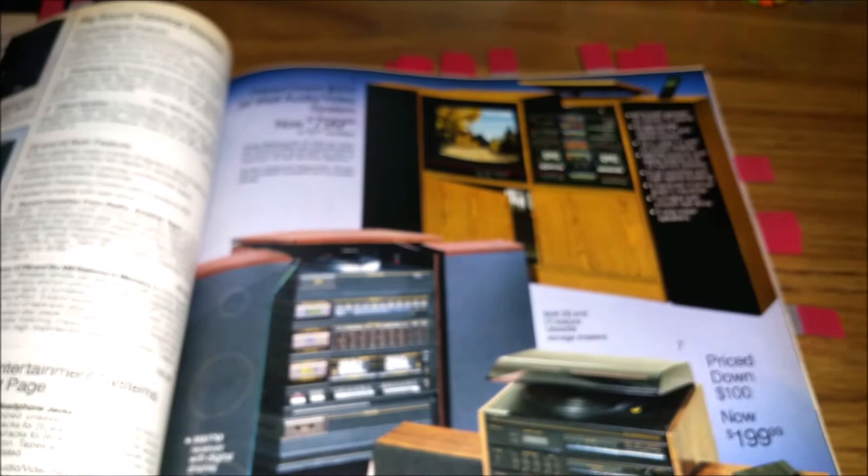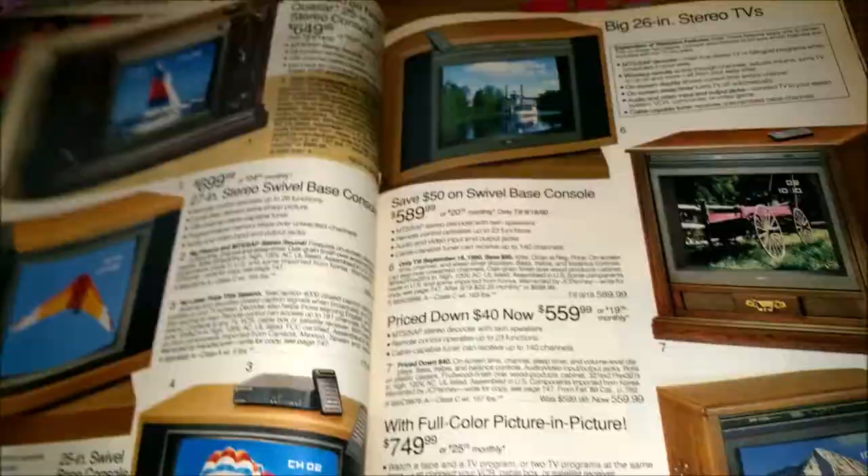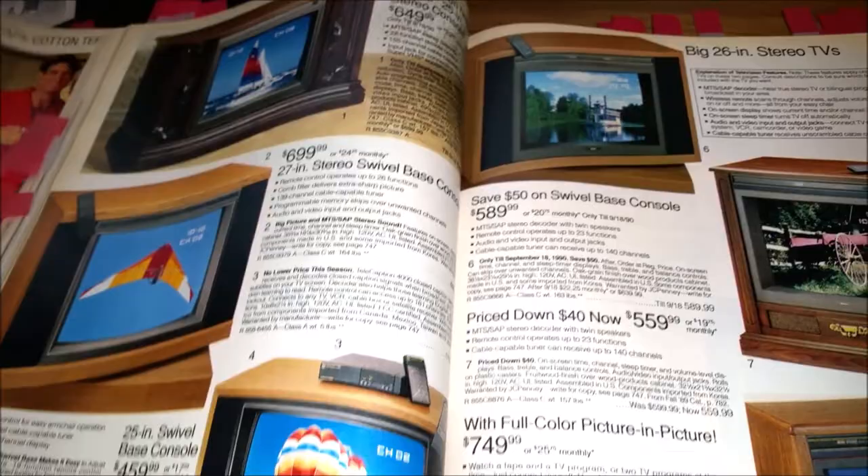A system like this was aspirational — someday when I move out of my parents' house I'm going to spend $800 on a stereo system. And now it's like people don't even have a radio in their house, they just have their phone.